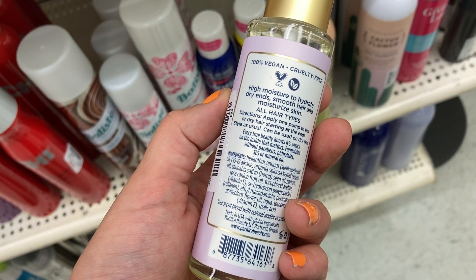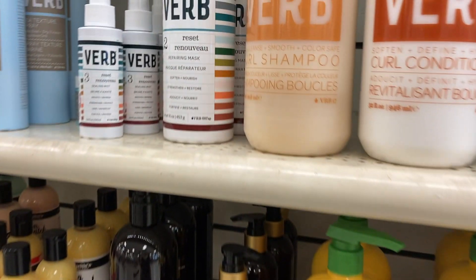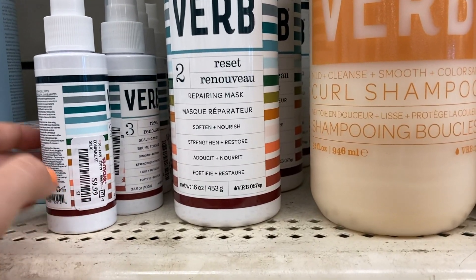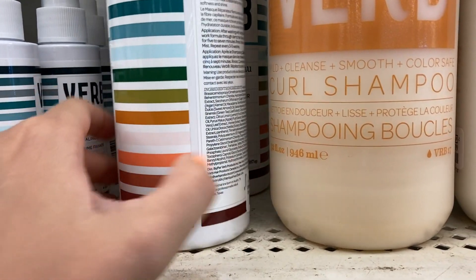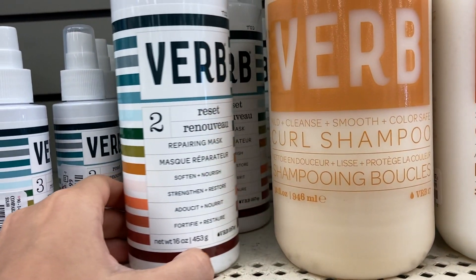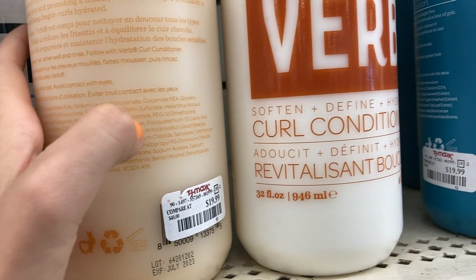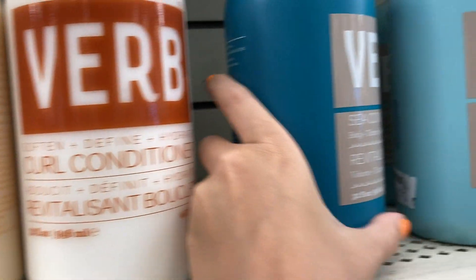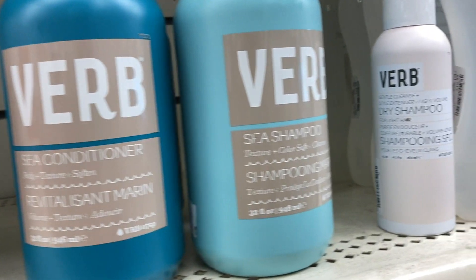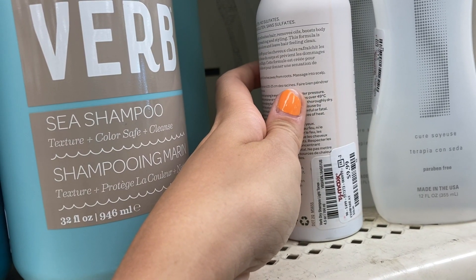I found a whole bunch of Verb products — these are restocks. The Ceiling Mist is $9.99, the Repairing Mask is $14.99, and they had full-size shampoo and conditioner: Soften and Define for $19.99, and the Sea Shampoo and Conditioner also for $19.99. They also had the Verb dry shampoo for $9.99.